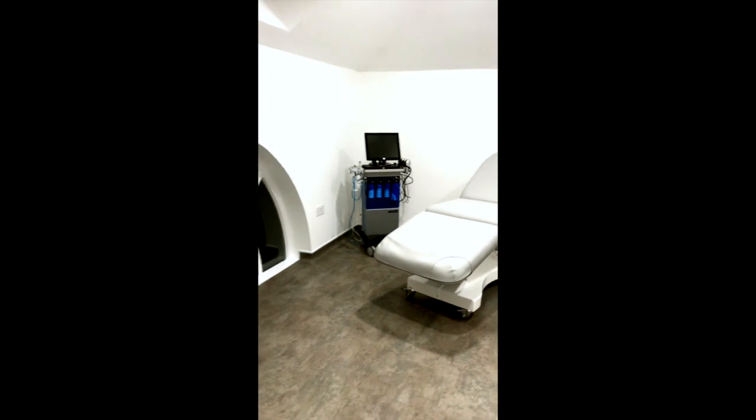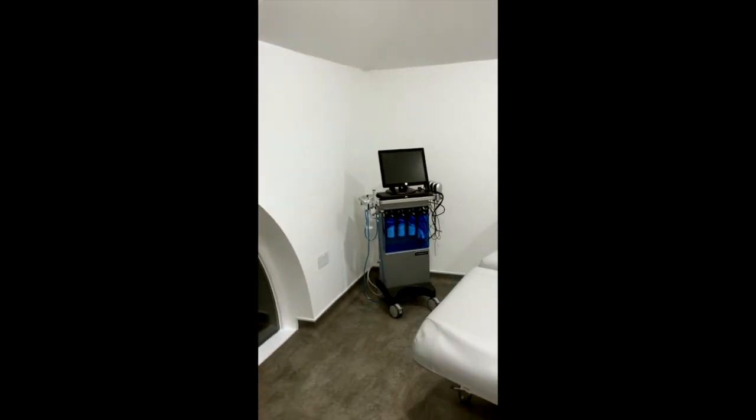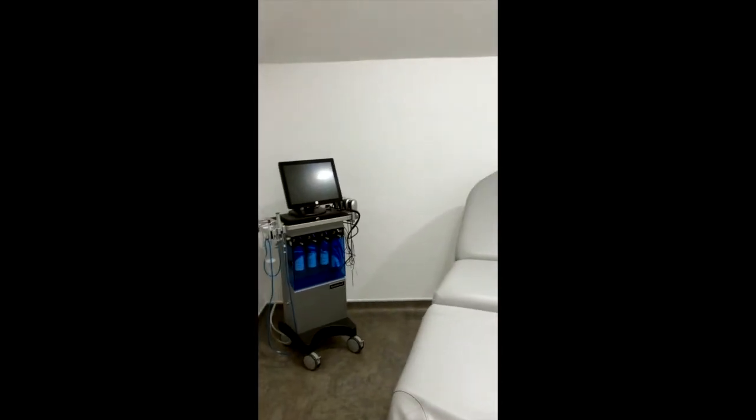Richmond room is home to Hydrofacial. I don't think there's anybody in here right now. This is the Hydrofacial — a fantastic facial machine.